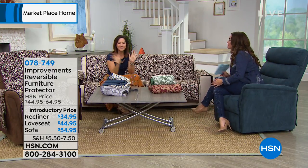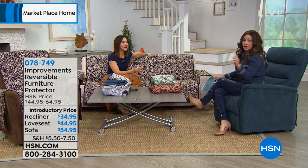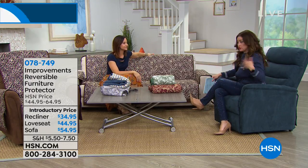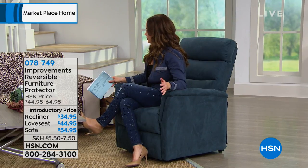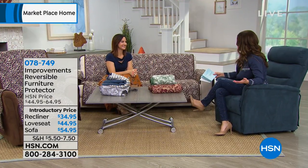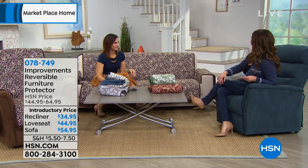Thank you, nice to be here. Ari, you're going to help us keep this chair — it is an investment. Absolutely. So if it's your recliner or your couch, this is such a big seller here at HSN. This was something we brought back because you guys asked for it to come back after it sold out.